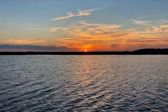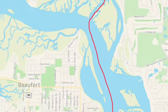Our next stop was the Municipal Day Dock in Beaufort, South Carolina. This is Beaufort, South Carolina — not to be confused with Beaufort, North Carolina. We went through the Ladies Island Swing Bridge, and after going through the bridge, we tied up at this really cool free day dock here in Beaufort.